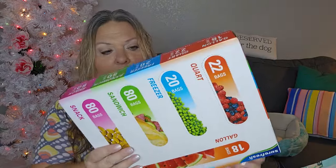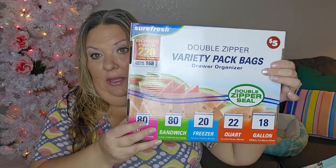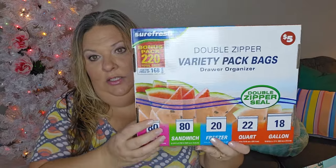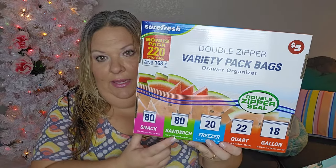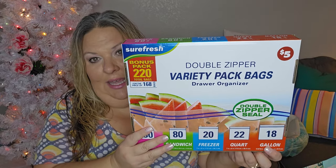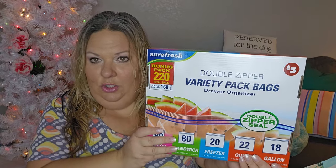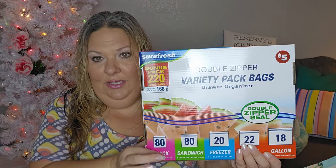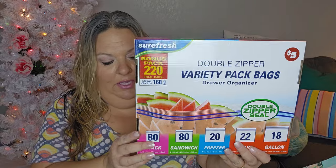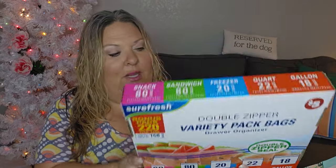I got one thing from the Plus section because I thought it was a great deal. It's a variety pack of bags — for five dollars you get 80 snack bags, 80 sandwich bags, 20 freezer bags, 22 quart-size bags, and 18 gallon-size bags. If you were to just buy four of them, it's five dollars since they're $1.25 each, and then you get this extra one basically for free. The numbers are very comparable to what you get in single boxes.